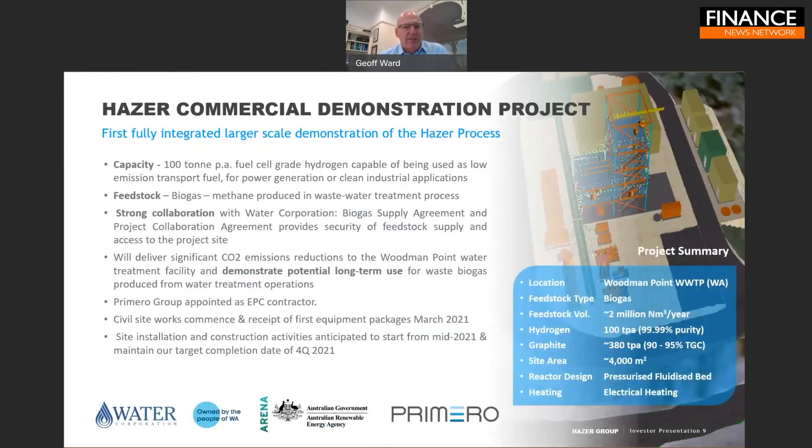Our core focus and number one objective is proving that our technology can be scaled up from the pilot stage into a fully integrated, continuously operating working model. To do that, we're building a 100-tonne demonstration project in collaboration with the Water Corporation at the Woodman Point Wastewater Treatment Plant, which processes water and wastewater from the southern metropolitan region of Perth.